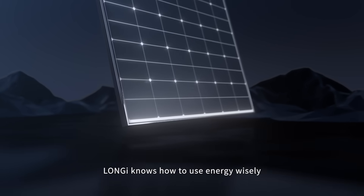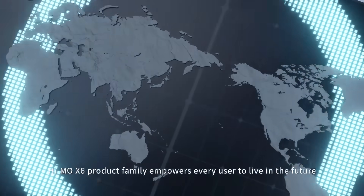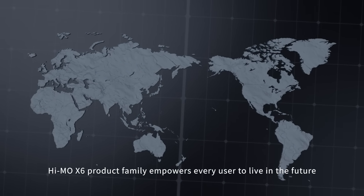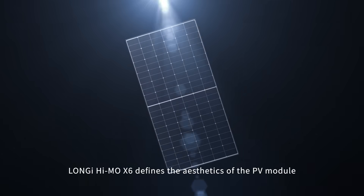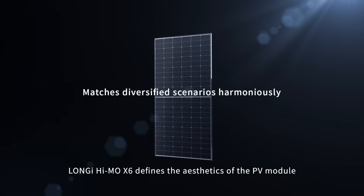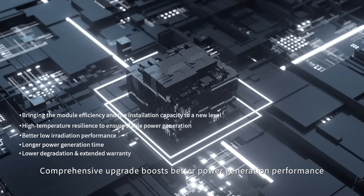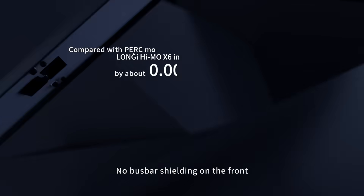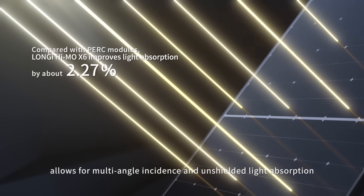Lanji knows how to use energy wisely. With revolutionary technology, the Hymo X6 product family empowers every user to live in the future. Following the trend of technological efficiency, Lanji Hymo X6 defines the aesthetics of the PV module. A comprehensive upgrade boosts better power generation performance, and no bus bar shielding on the front allows for multi-angle incidence and unshielded light absorption.